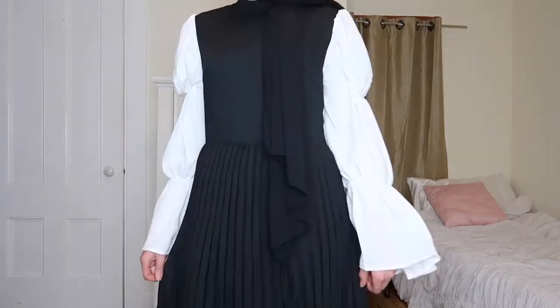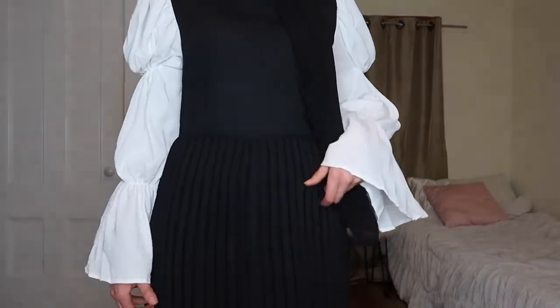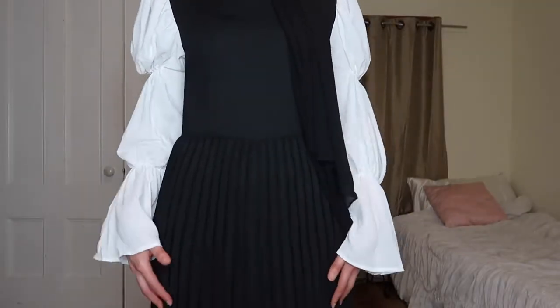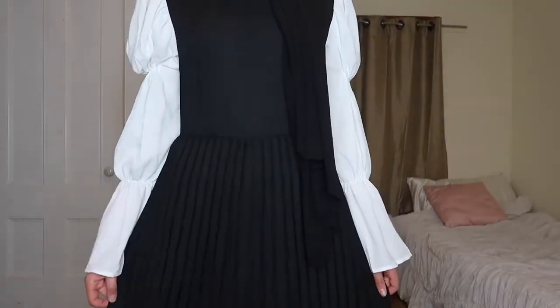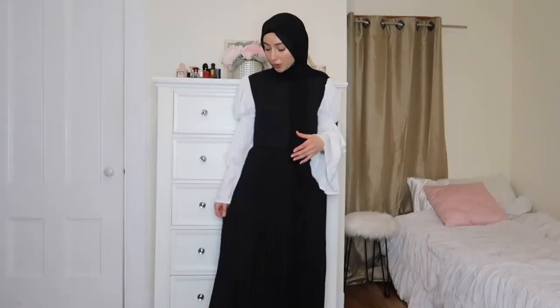I love this pleated design here. You can see the puff sleeves and the pleats give some nice detail and make it feel a lot more elegant. In terms of material, it's definitely thick — and when I say thick I mean good quality. You can feel that the material is good quality.